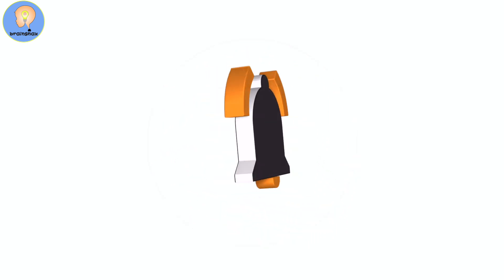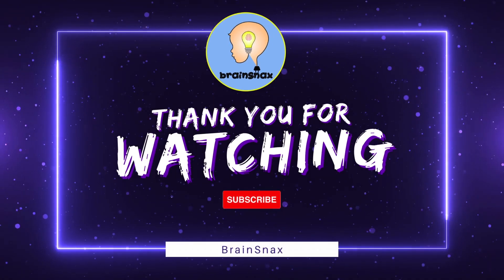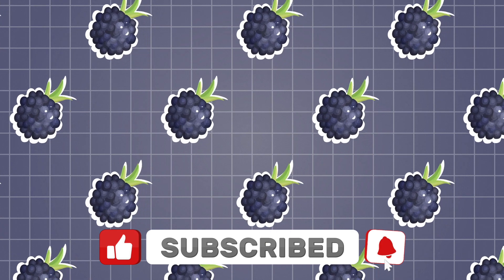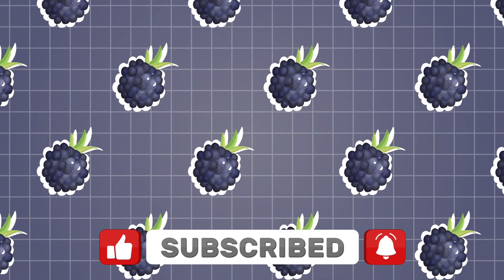Thanks for watching everybody, see you next time.